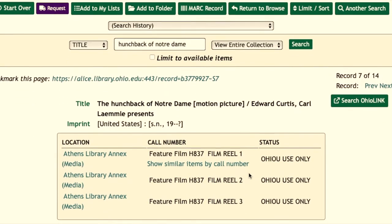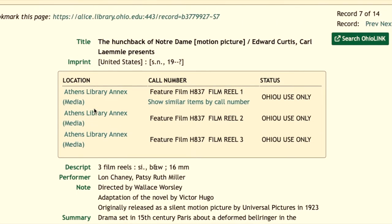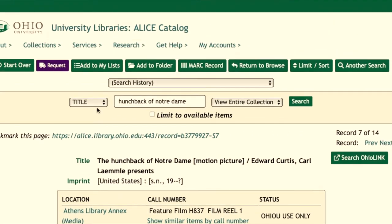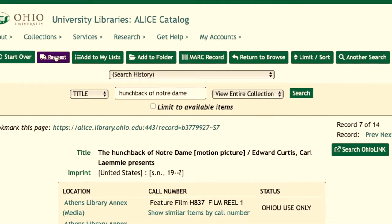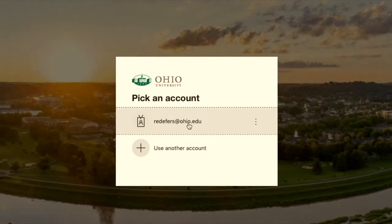Imagine you're a film historian researching the silent era. You might be interested in these film reels of Lon Chaney's performance in 1925's Hunchback of Notre Dame. You see they're located at the Library Annex. Being no stranger to the library website and online catalog, you know that if you hit that purple request button at the top of the page, you'll have your hands on those reels in no time.